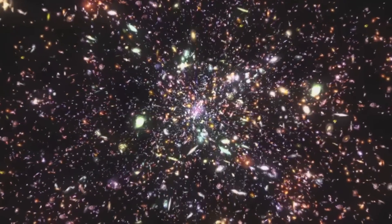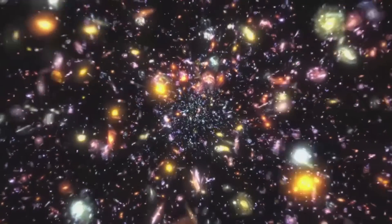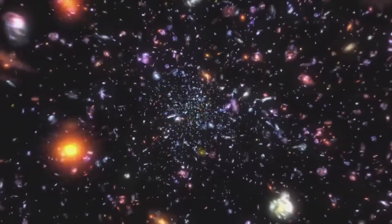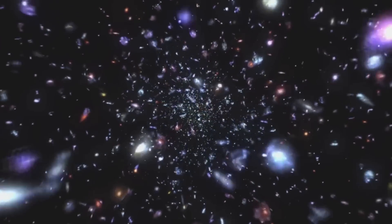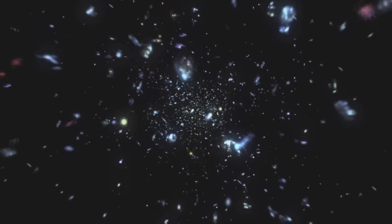Everyone knows that the universe is big. It's the biggest thing there is. But it can be quite difficult to appreciate just how big it is. As big as most people imagine the universe to be, in reality, it is much, much bigger.